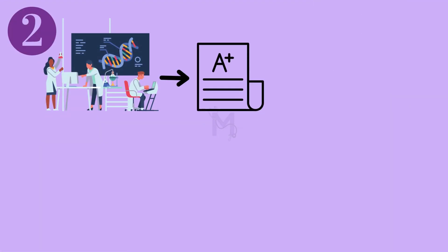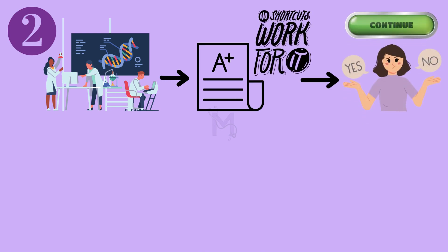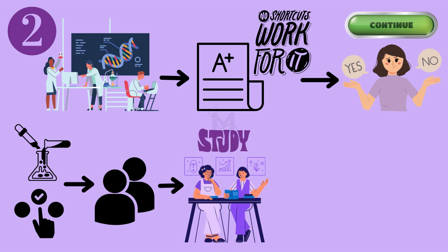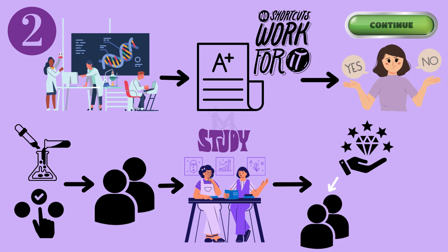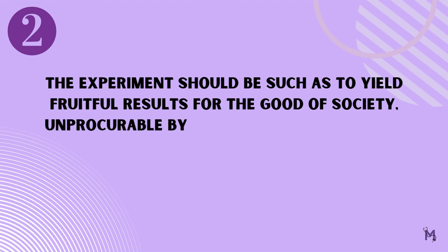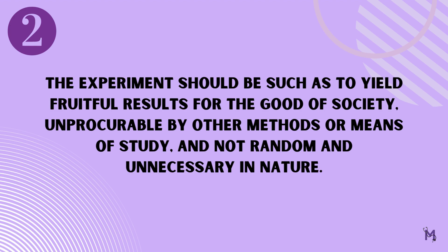Next, when you choose to experiment, you must ensure that the results you want to achieve cannot be achieved in any other way. It also talks about how, when choosing to experiment especially when it involves humans, we should ensure that the study will actually produce insightful findings that will not only benefit the participants but also society in general. It states that, number two: the experiment should be such as to yield fruitful results for the good of society, unprocurable by other methods or means of study, and not random and unnecessary in nature.